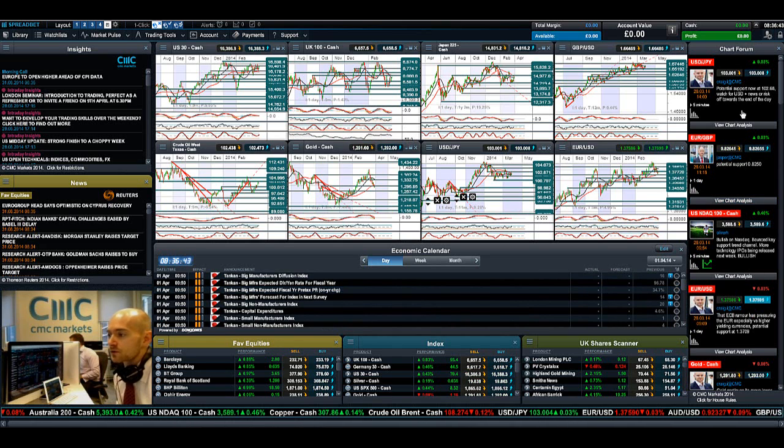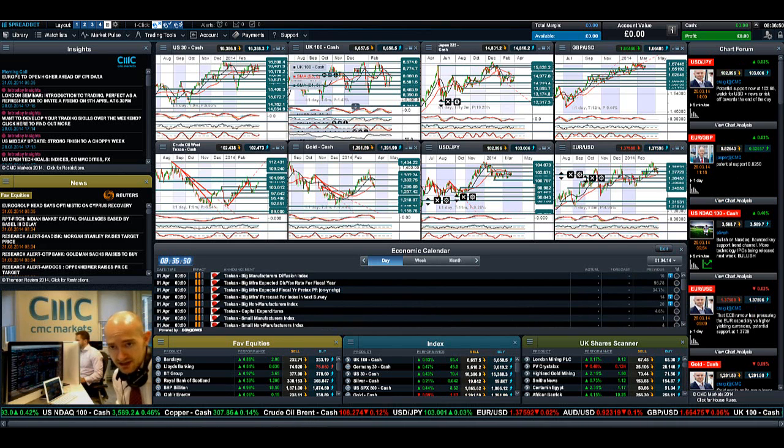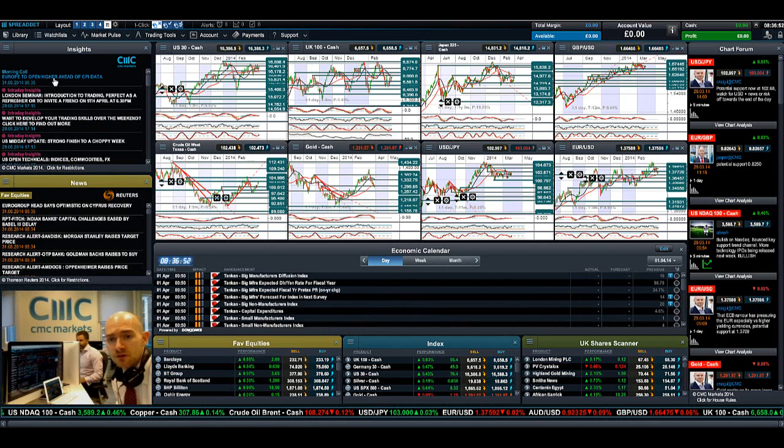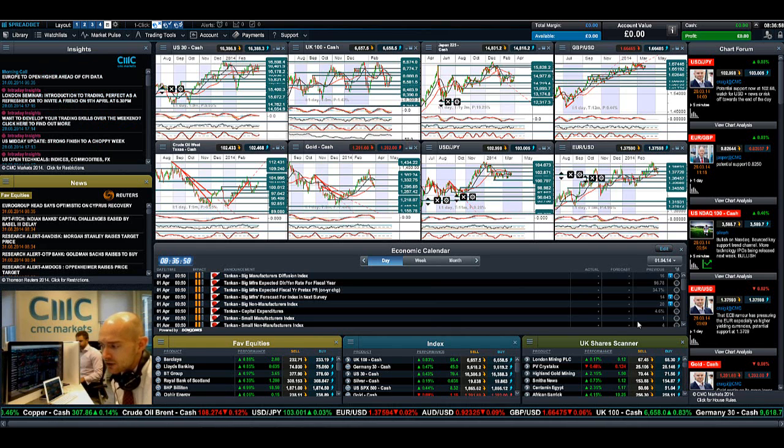Keep your eye on the chart forum for more updates from CMC clients and our analyst team — there are quite a few CMC clients posting in there, so please feel free to post your own analysis. Make sure you make Insights part of your day so you can get the inside track on what's moving the markets from our global analyst team. Join me again tomorrow to find out what happened next.